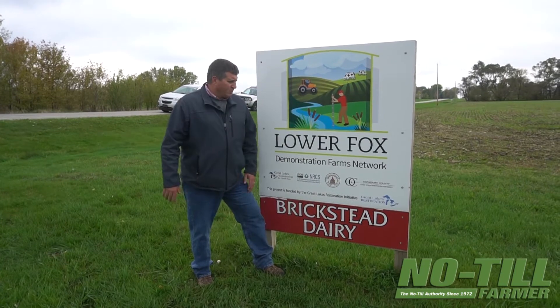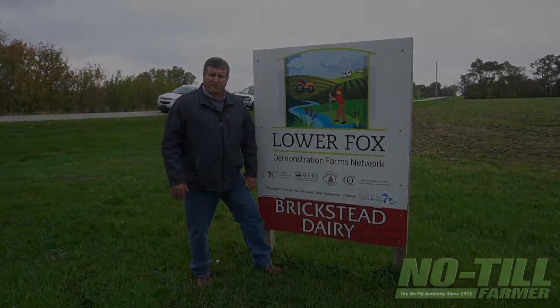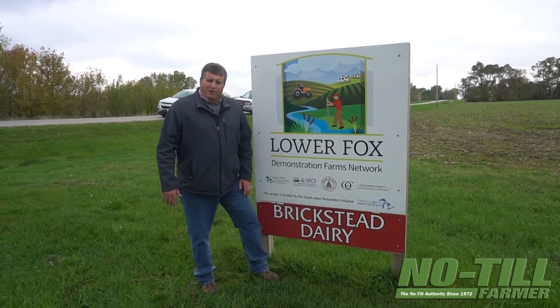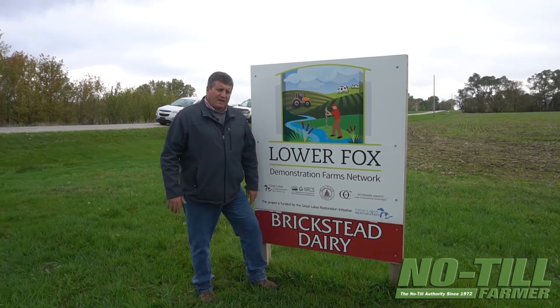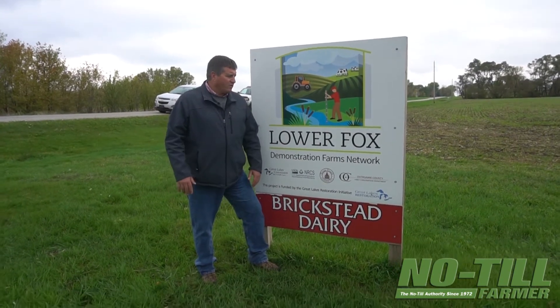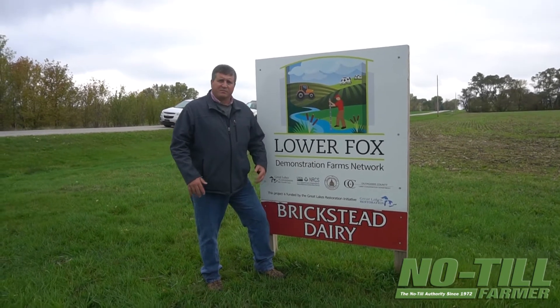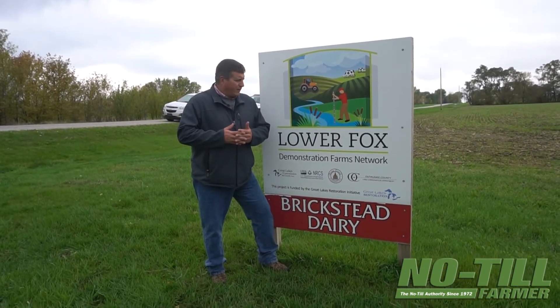The ultimate goal of the demo farms here — the original hub — was soil health. As time has gone on, with the cover crops and the no-till, we're seeing some benefits in infiltration. We're trying to improve soil health, and with that it helps keep our nutrients on the land and we're trying to increase infiltration with this process as well.